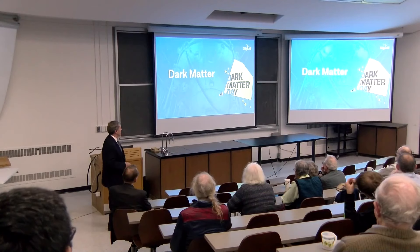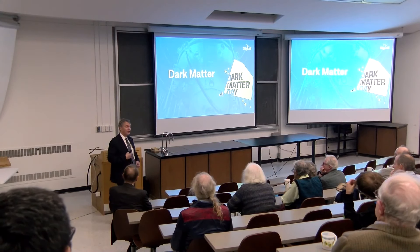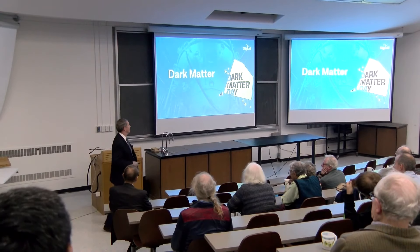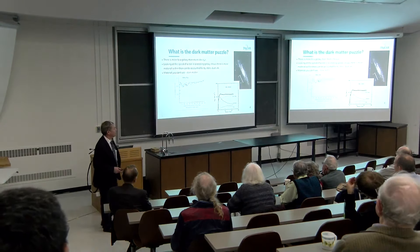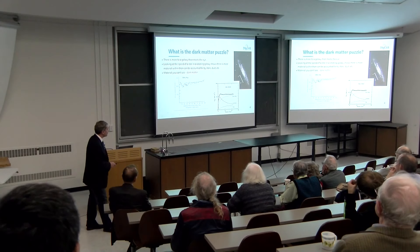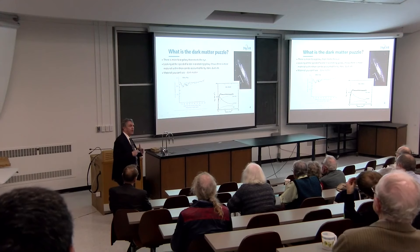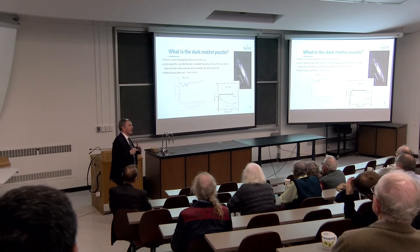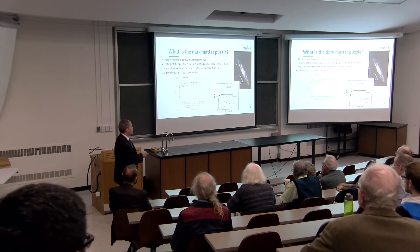It's Dark Matter Day, and I'm talking about dark matter. I wore my special dark matter tie — unicorns, if you can't see it. So what is dark matter? What is the dark matter problem that we're trying to address? The situation, especially for a detector running in the Earth, requires us to think about dark matter in our own galaxy.